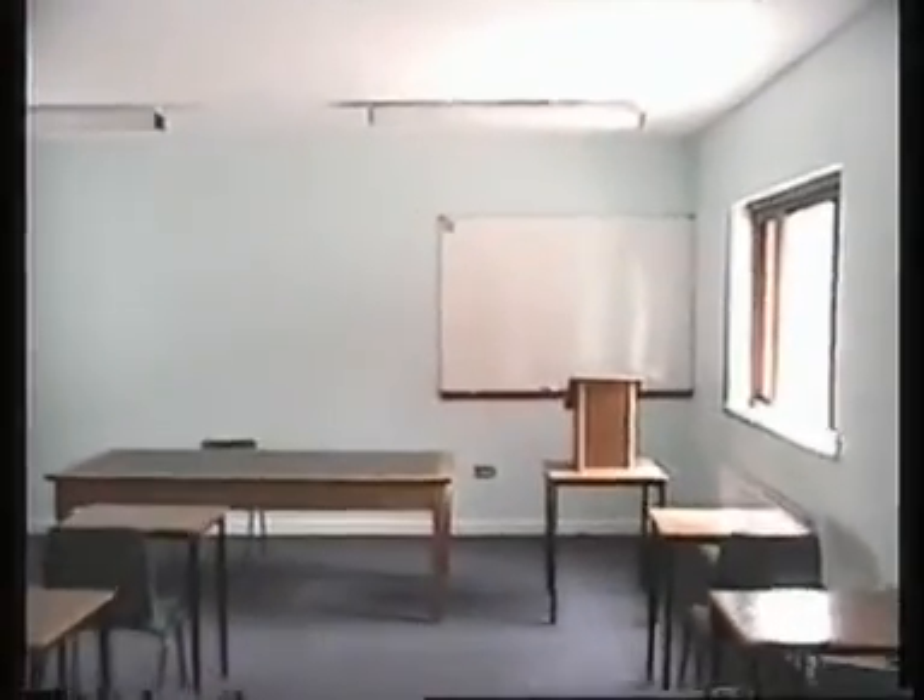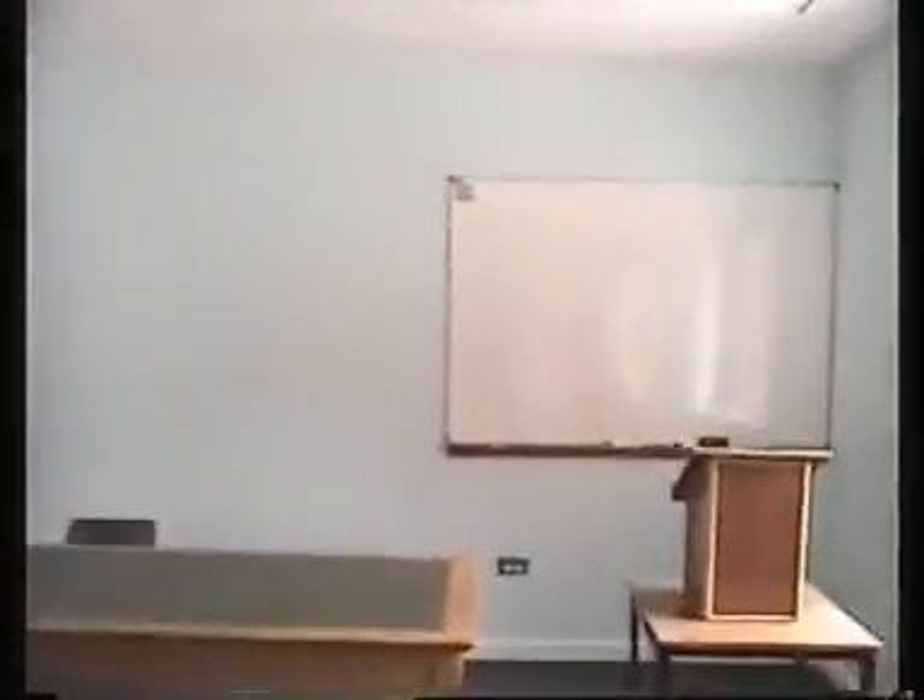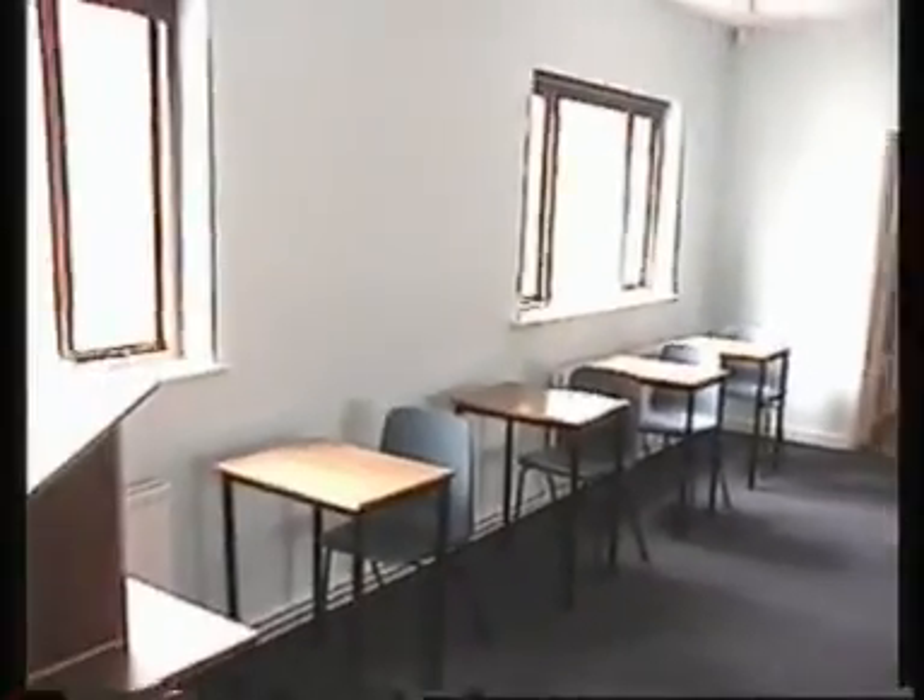And then we go to the lecture room. This is where we come to learn new tactics and techniques for fighting fires, crash rescue, medical, and all that kind of stuff. As you can see, it's big enough and there's plenty of room.